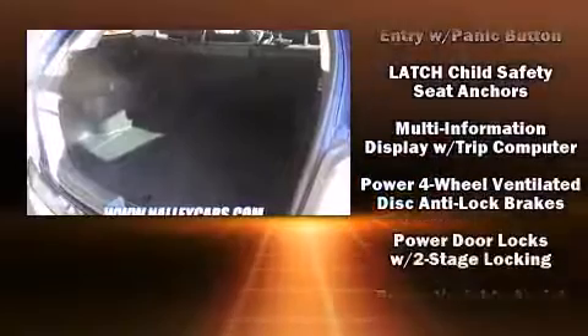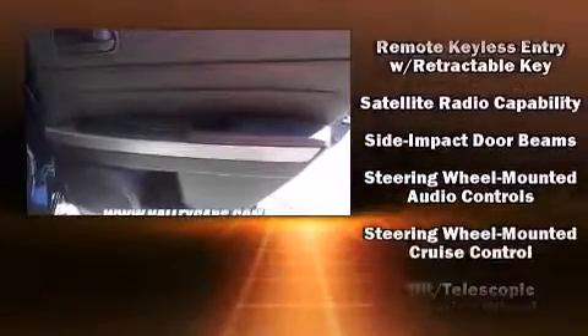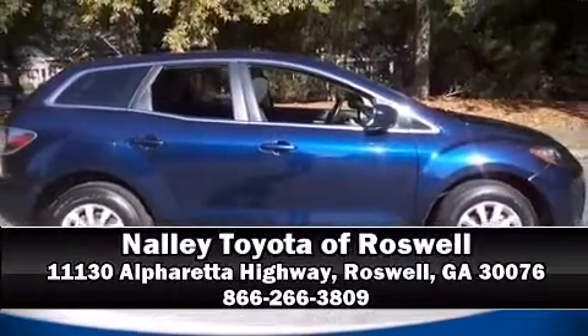A CARFAX history report provides you peace of mind by detailing information related to past owners and service records. Our knowledgeable sales staff is available to answer any questions that you might have. Stop by our dealership or give us a call for more information.